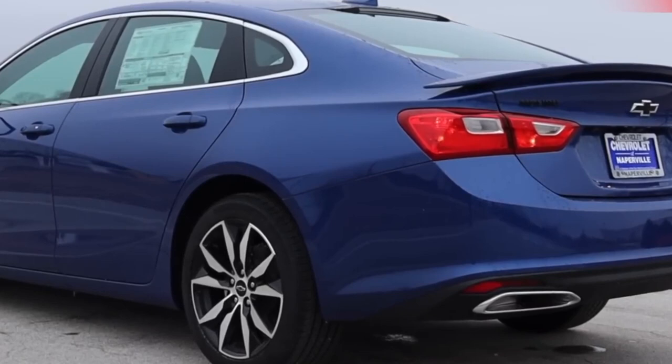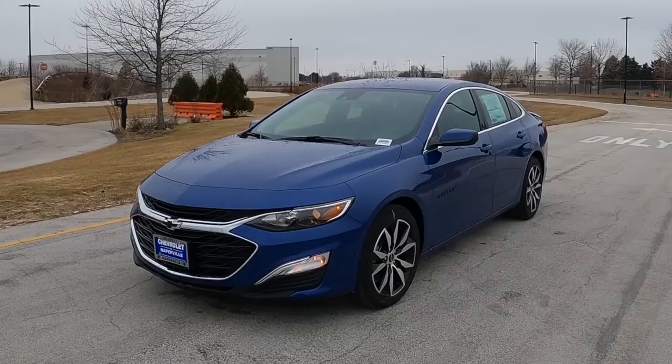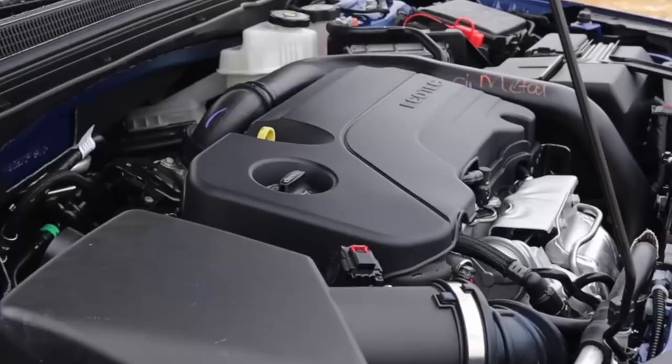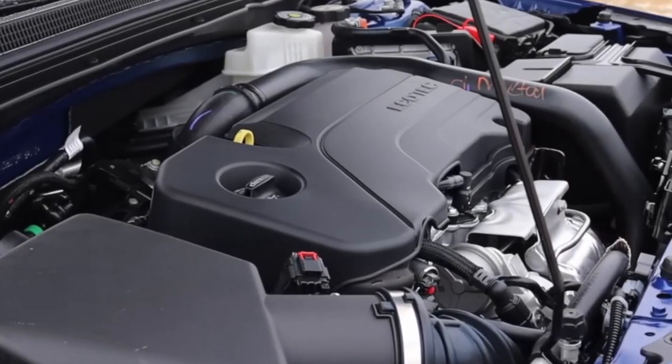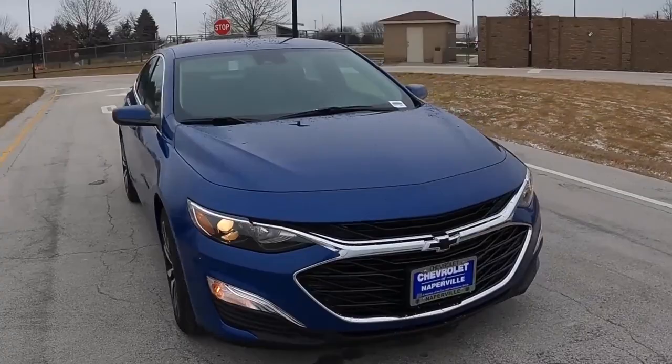The Malibu is Chevrolet's largest car and its only sedan. A popular midsize four-door with a spacious interior, smooth suspension, and a fuel-efficient turbocharged engine, the Malibu has a long list of standard features. With a starting price of just over $25,000, it is an excellent value. Inside there's plenty of space for five, and the trunk is large enough for everyone's luggage.